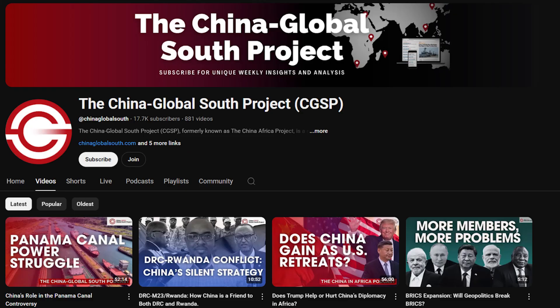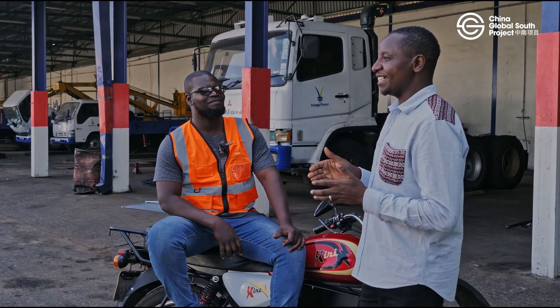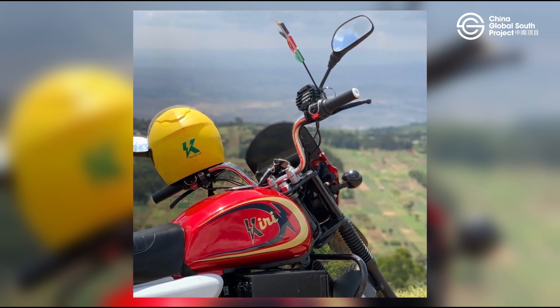But before we go even further, please like, share, and subscribe to our channel so that our conversations become more interesting. I am with Kennedy Mutaba, he is the mechanical lead at Kiri EV, a Kenyan company that is dealing with offering solutions for e-mobility to Kenyan commuters, and they are dealing with e-bikes.